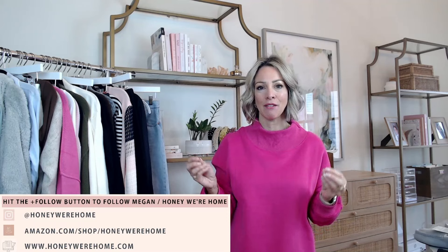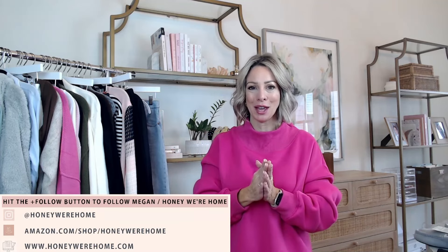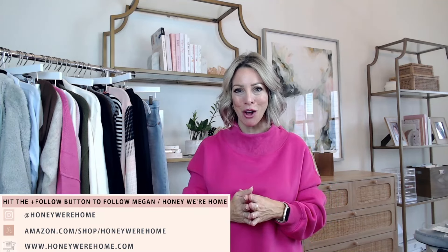Thank you so much for joining us. I hope you love this Amazon Live. We've got lots of past live streams if you want to look back. I also update my Amazon storefront every single day and everything is broken down by category — beauty, home decor, office fashion, pets, all the things. So you can find things really easily. Thank you so much for being here — make sure you hit follow before you go so you get notified when I go live in the future.